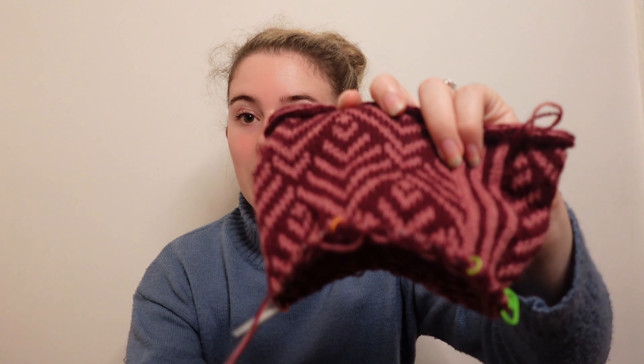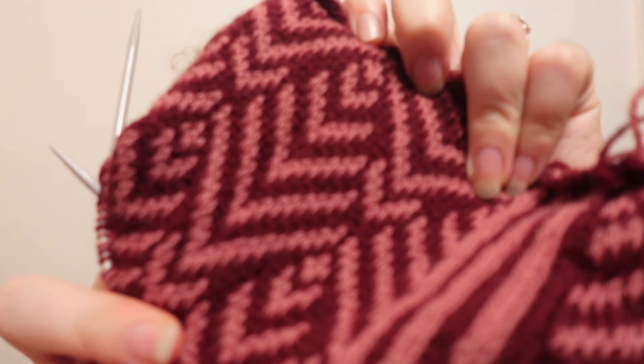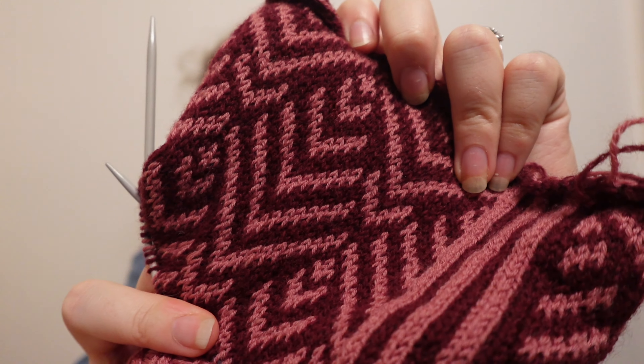The Sandnes Garn Sunday base - specifically the fingering weight version - is the one I'm particularly talking about. I love them for the same reason: they create the most beautiful fabrics, with a lustre and a bouncing of light, a smoothness that looks so professional and chic. This example shows the light pink, which is the Sandnes Garn Sunday, knit up in colourwork - just look at that lustre on the fabric.